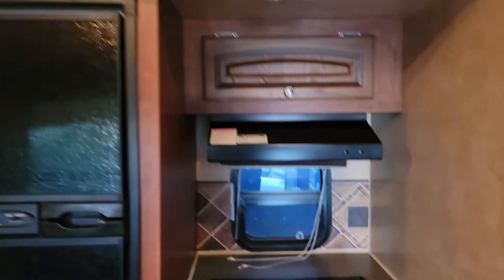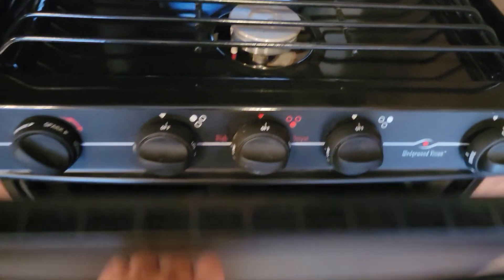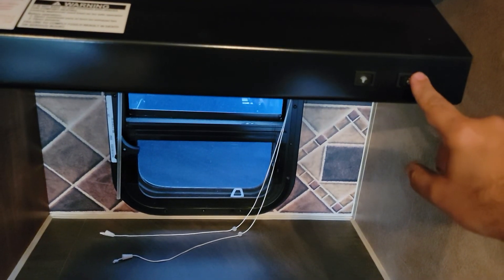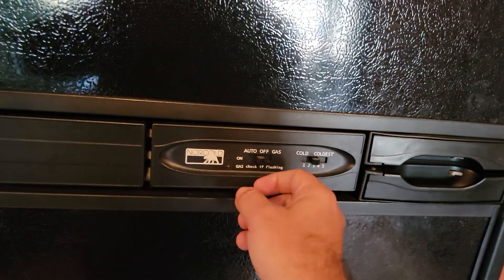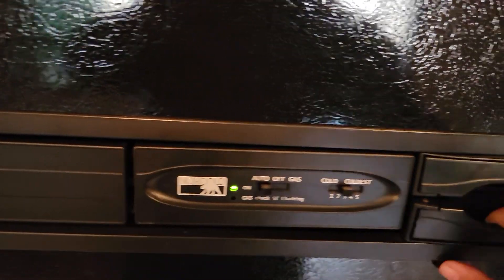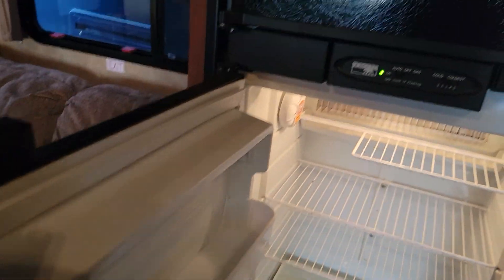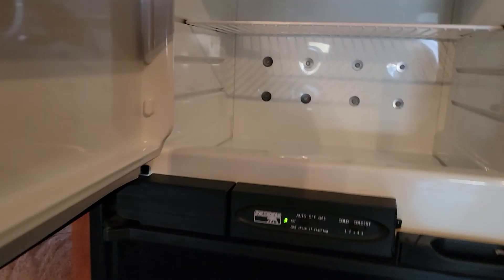To your right we have a three-burner stove and an oven — never been used. Lighting, exhaust fan, and a refrigerator that works on electricity or LP gas. Good size refrigerator with a freezer.